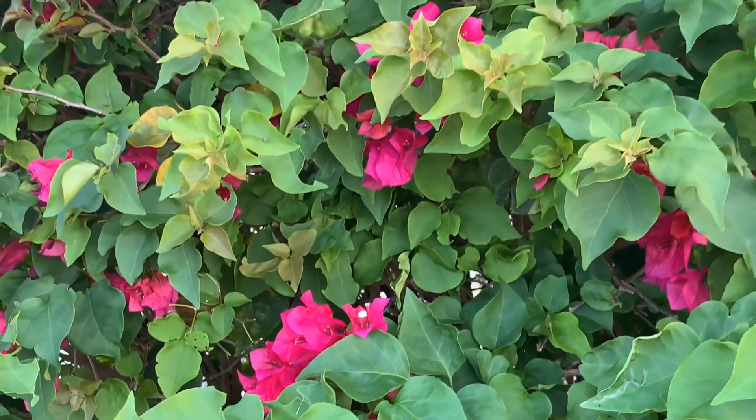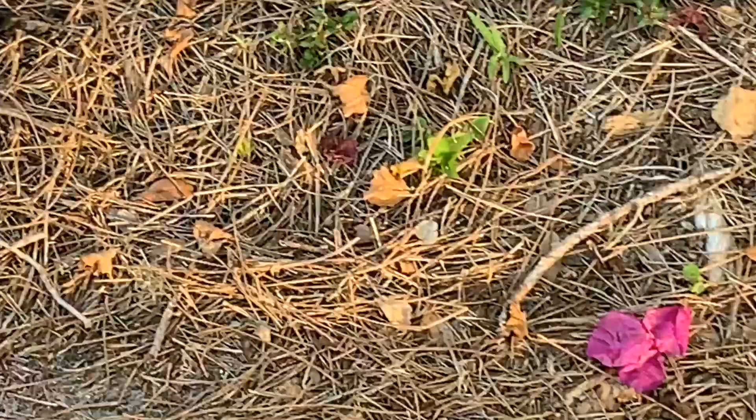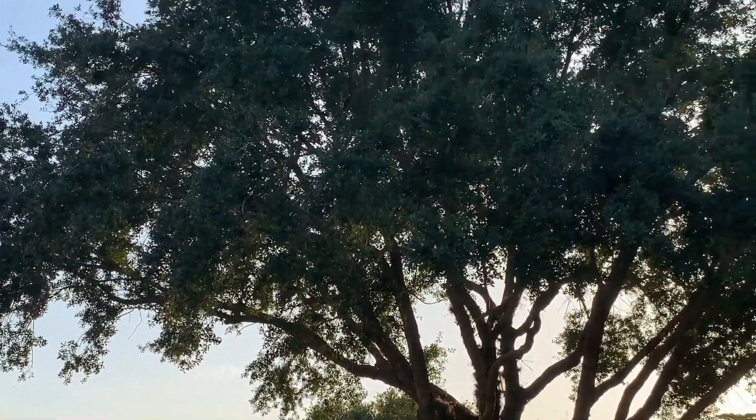That is really cool. And some have fallen on the ground. When we look up, we see lots of beautiful trees.